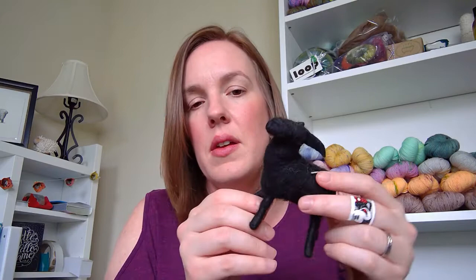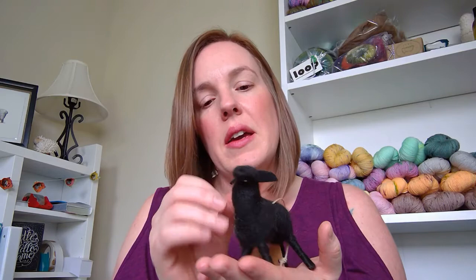I also got this adorable figure from the Ram's Horn Connection Whimsical Woolen Art — she's at whimsicalwoolies.etsy.com. He is so sweet. I have my other sheep buddies and sheep artwork up here, but I realized I didn't have any black sheep, so I got this little guy to join the collection on the desk in my office. His legs bend so he moves and stands how you want him to. I need to figure out what to name him — if you have an idea, add it in the comments below.